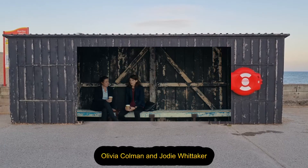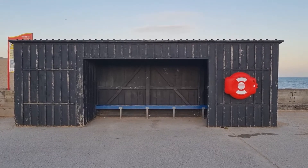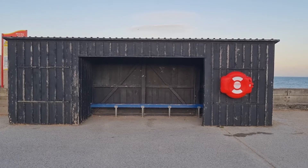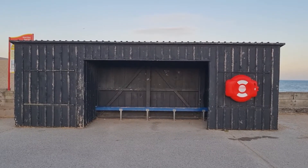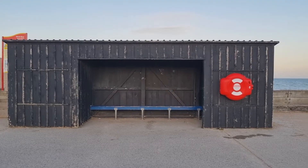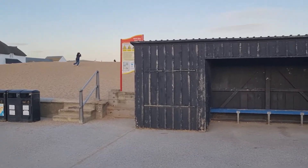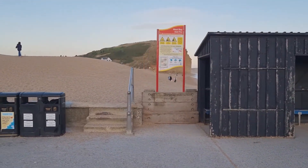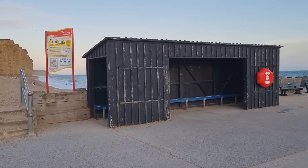Danny's body was found on this beach. So this is the hut that you see David Tennant and Olivia Colman in for certain scenes. And then again, another promotional video was shot here. So yeah, it's right next to the beach, and then you've got the cliff just behind — not on the beach, but on the pier.